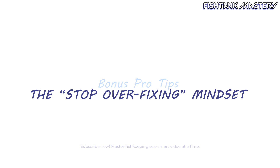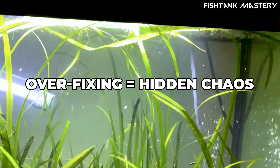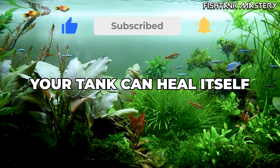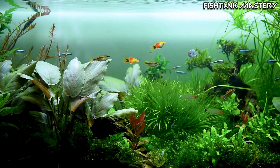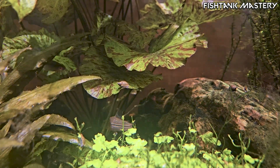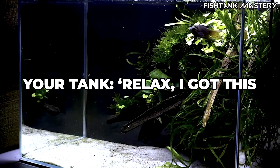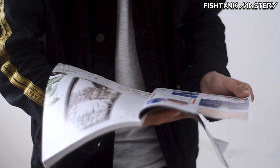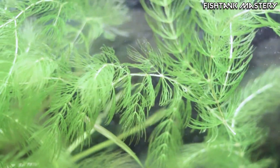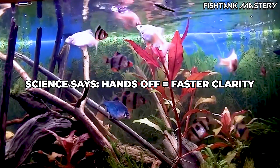Bonus: the stop overfixing mindset. Most tanks stay cloudy not because they're neglected, but because they're overmanaged. Every hand that reaches in too often adds chaos. Aquariums aren't glass boxes — they're living systems that self-correct. Even advanced hobbyists forget: when you stop chasing perfection, your aquarium finds it on its own. That little haze is communication — your tank saying, relax, I've got this. A 2024 study by the European Aquatic Systems Institute showed that tanks left untouched for one week after cleaning developed stable bacterial colonies twice as fast as those adjusted daily. So the less you fix, the faster it fixes itself.